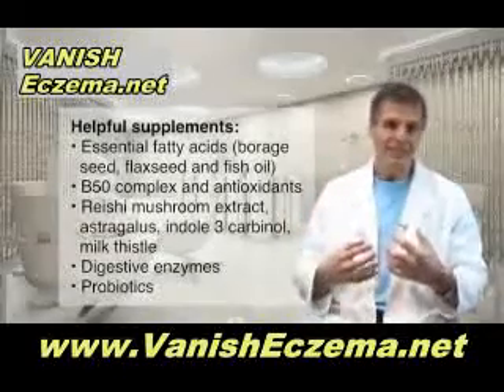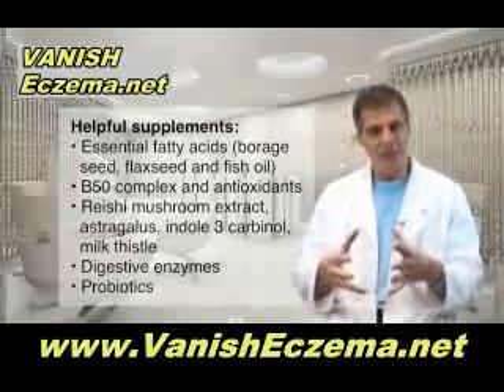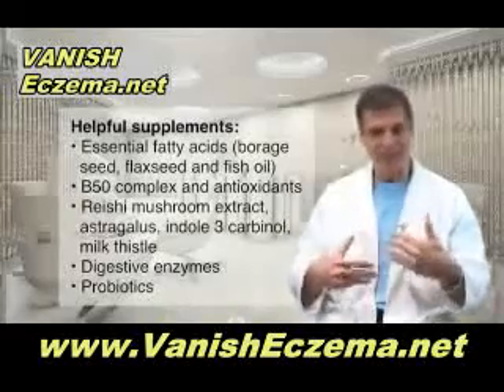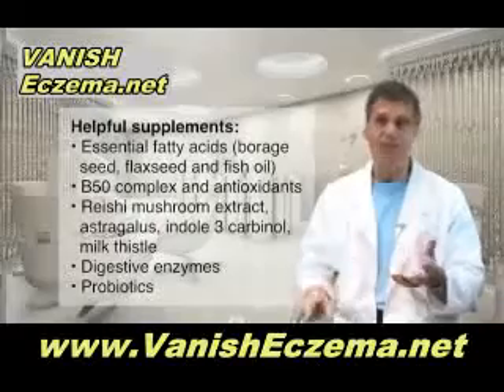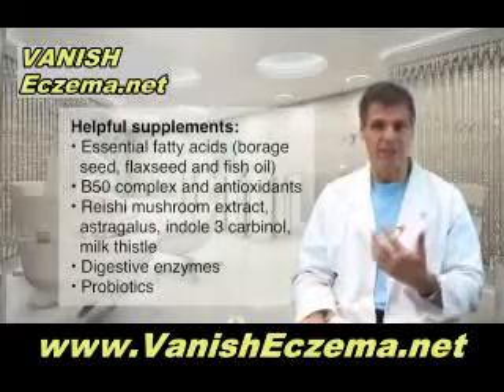I also recommend taking digestive enzymes with prebiotics to maintain a healthier gut, because when you have a healthier microflora in the intestinal tract, many conditions like eczema are greatly improved. Consider also taking probiotics — friendly bacteria — at a particular dose.